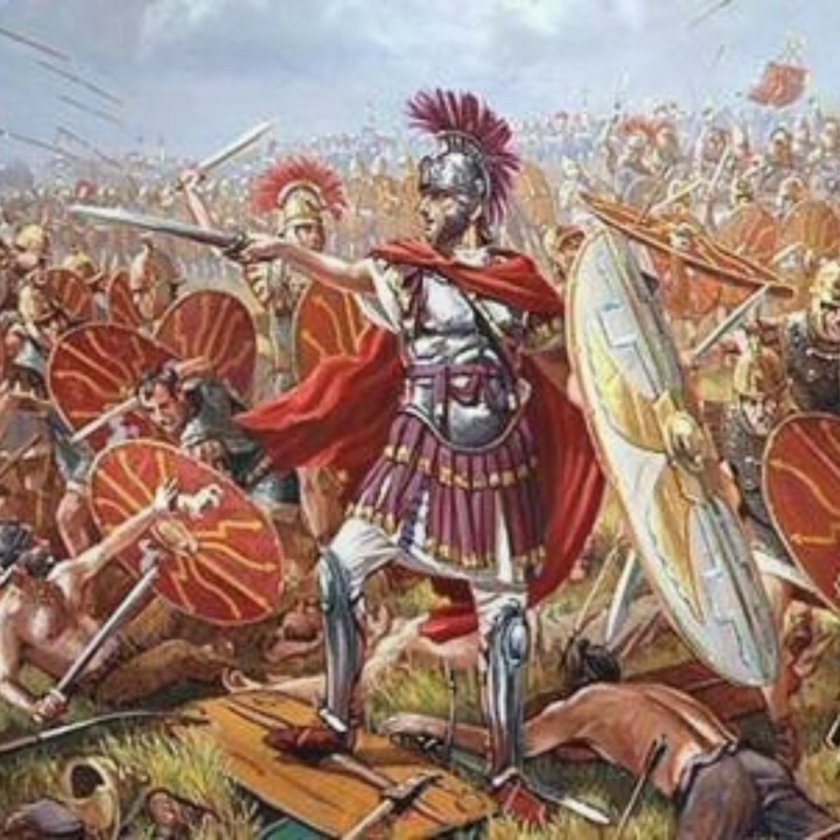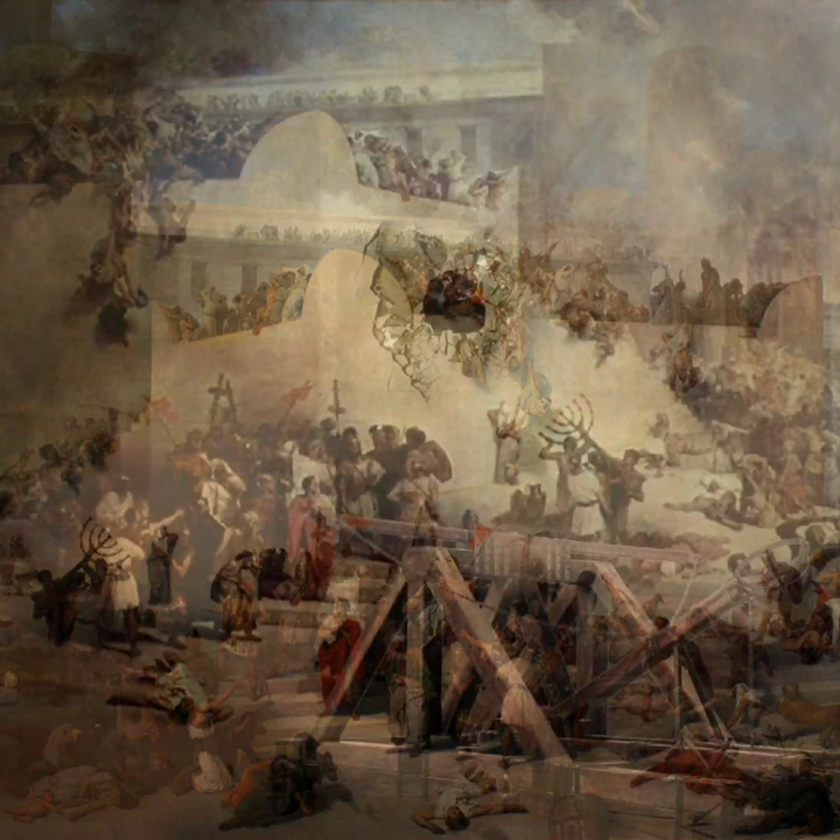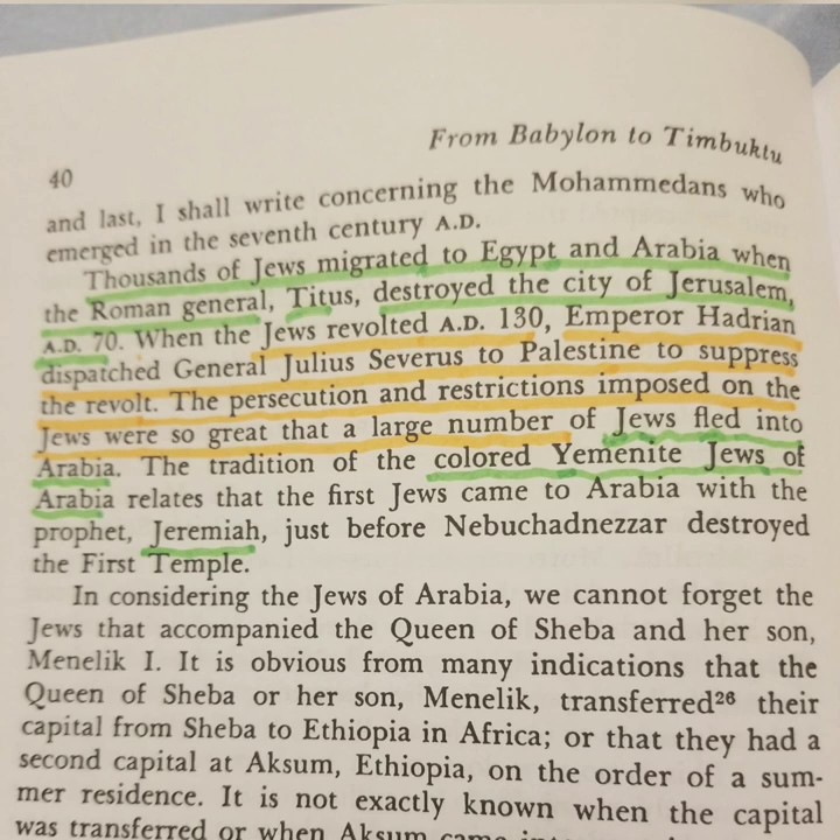We have to take it back to Jerusalem in 70 AD when the city was sieged under the Roman Empire and many Israelites fled into the mountains and fled into Africa for safety. According to the book 'From Babylon to Timbuktu' by Rudolf R. Renzor, thousands of Jews migrated to Egypt and Arabia when the Roman general Titus destroyed the city of Jerusalem in 70 AD.